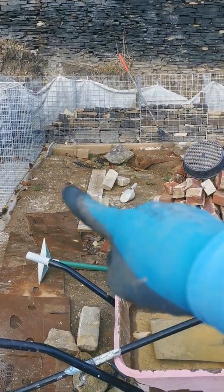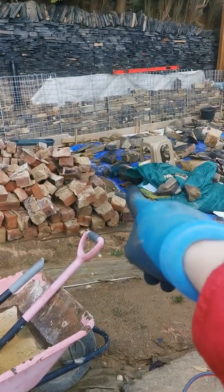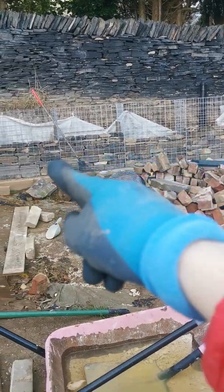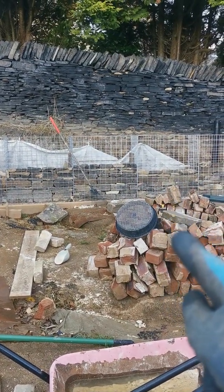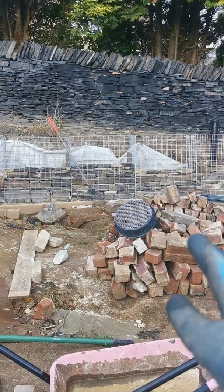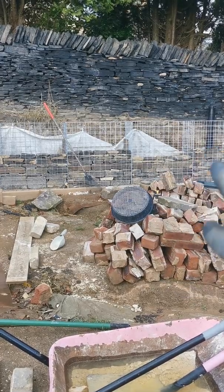We dug lots of test holes all down here and it turns out we've got a seep spring. There's no particular point it comes up — it basically comes up all around this area to this central drain we've installed, and every time you dig a hole it comes up. We've had four drains put in. We've had to put the drains under these gabion baskets because that's where the water started coming out, and we didn't want any problems with this retaining wall or the baskets moving because of the water volume.